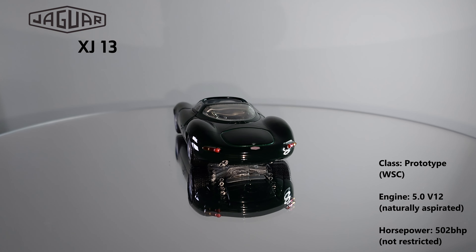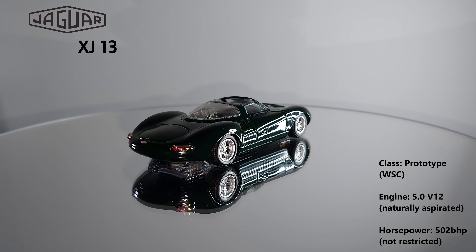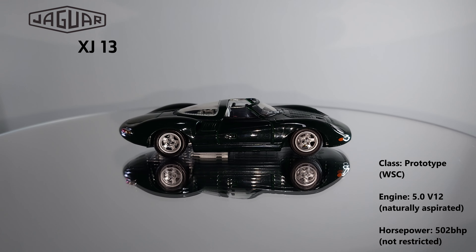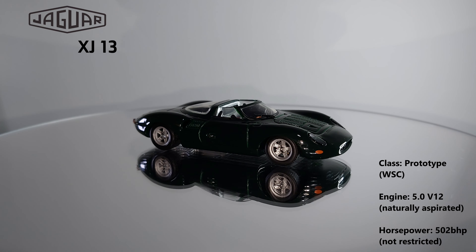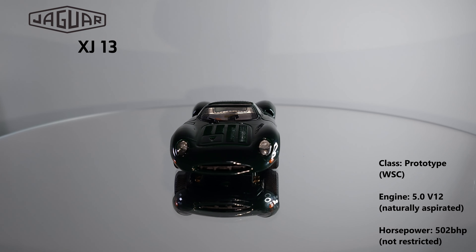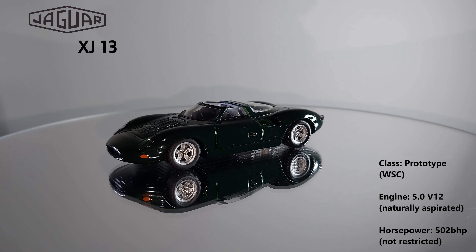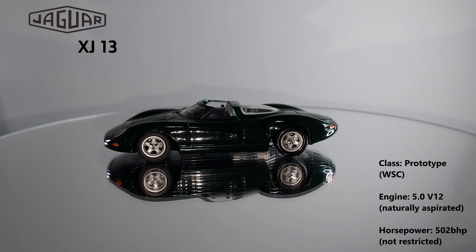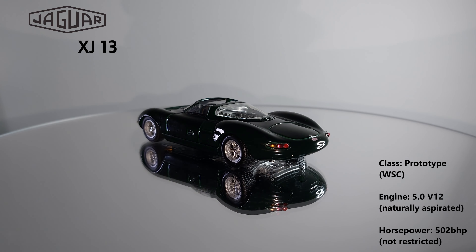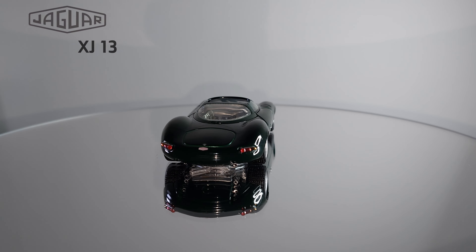Only one prototype was actually made and unfortunately the original was crashed during filming a launch video for the E-Type. After the crash the vehicle was rebuilt but not considered by Jaguar to be to original specifications. Given what's known of the car, I think Auto R have produced a good representation here with high quality interior details and good engine detail as well. This was a model I'd been wanting for a while and was finally able to get at a semi-reasonable price, so I'm happy to have it in my collection.